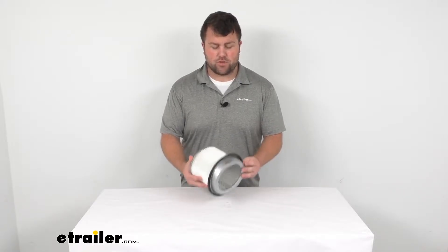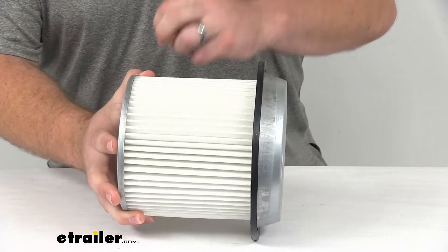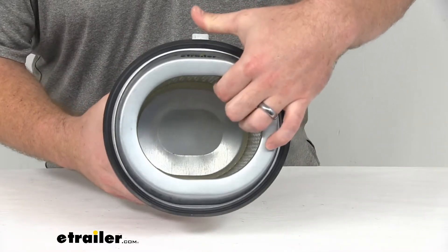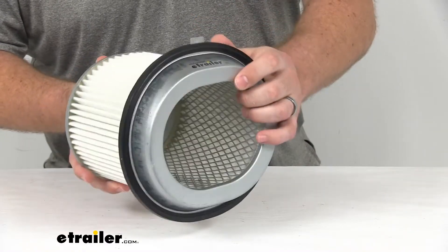This engine air filter is going to do a good job for you. It's got these embossed paper pleats here that are going to help trap all those contaminants and allow that air to flow through. You can see on the inside we do have that diamond shaped plating to make sure that there's not going to be any movement inside the housing.